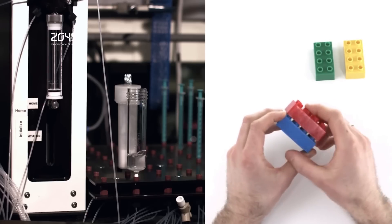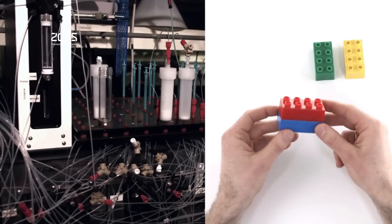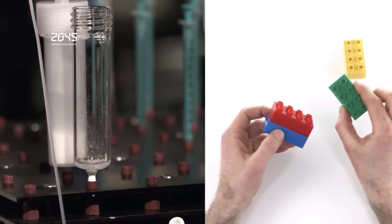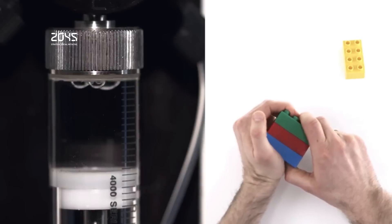Thanks to advances in 3D printing, a new molecule-making machine could speed the development of life-saving drugs. Researchers have created a 3D printer that works on the atomic scale, assembling complex molecules from scratch. They say the molecule-making machine could revolutionize the drug development process and simplify the fabrication of solar cells and other high-tech products. The machine was developed in the lab of University of Illinois chemistry professor Martin Burke.